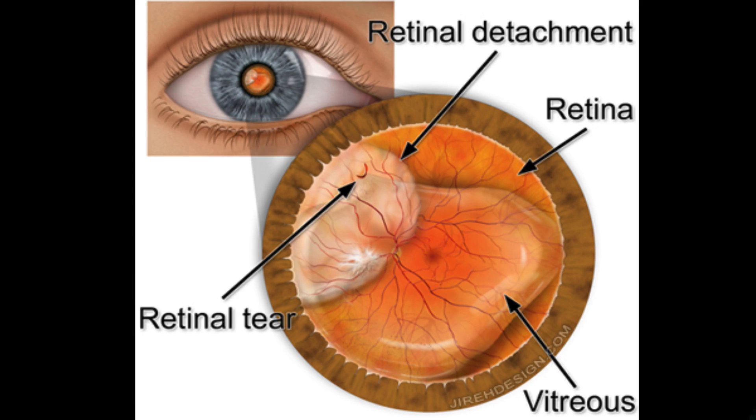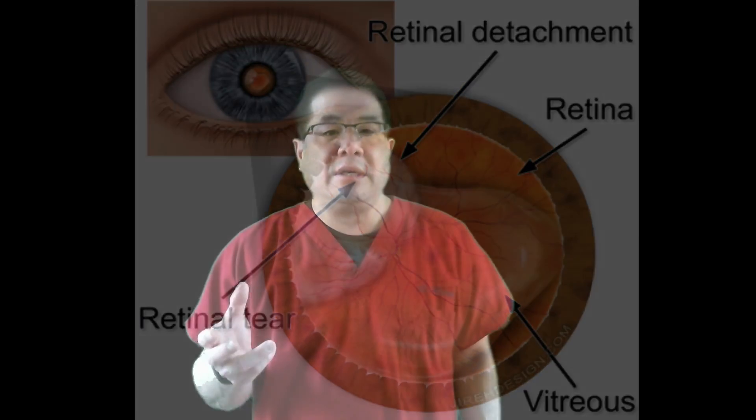Keep in mind that a retinal detachment is potentially blinding. As we'll talk about later, there is some urgency — and sometimes it's an emergency — to try and fix this.